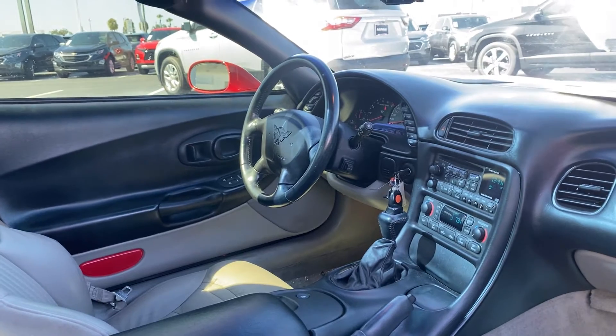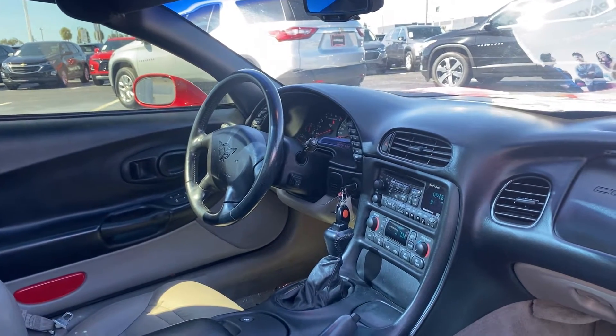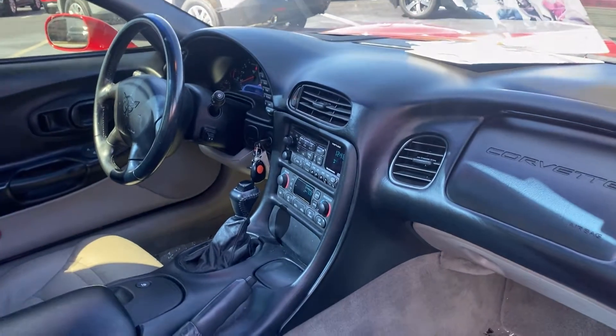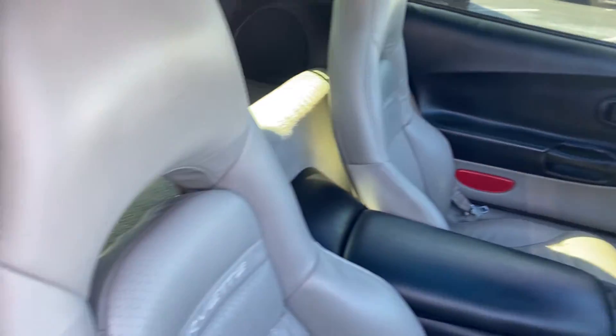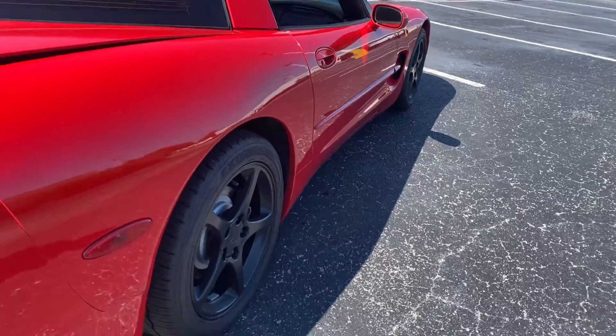Car driver's seat with memory seating on the driver's side. Car windows, locks and mirrors. Leather wrapped steering wheel, traction control, CD player, electronic climate control, automatic transmission. Two tops, black aluminum wheels.